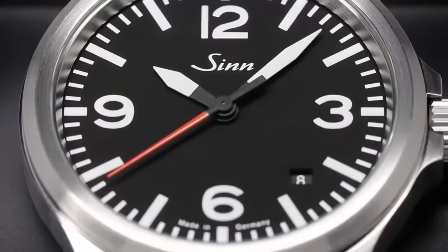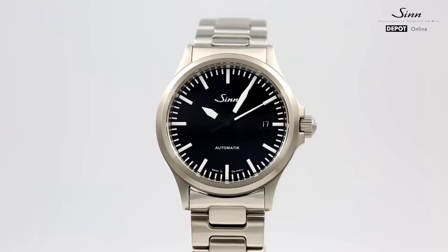German watchmaking is known for its no-nonsense design language — no excess clutter or sparkle, just what needs to be. I think that the pinnacle of this idea culminates with the Zinn 556, a watch that many enthusiasts believe to be one of the best watches ever produced.